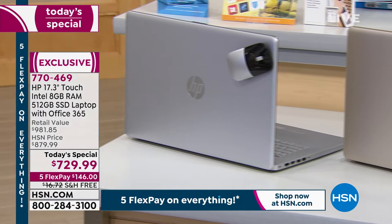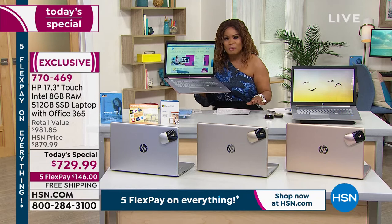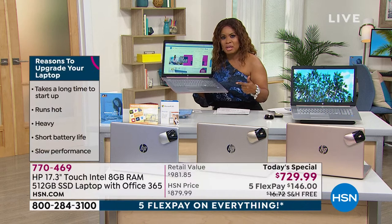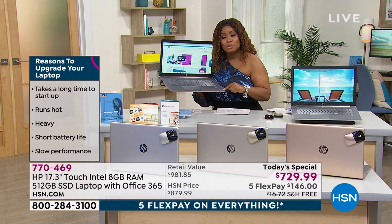When you look at feature for feature of everything included with this computer, it is no surprise that it's taken us a year to get this back in stock. This is a true desktop replacement — if you want power, speed, and a lightweight computer, this weighs just a little over five pounds and has a nine-and-a-half-hour battery life.